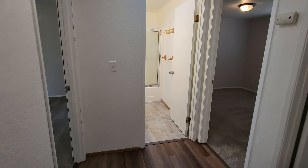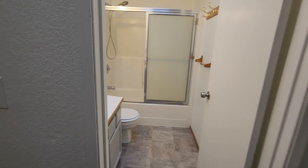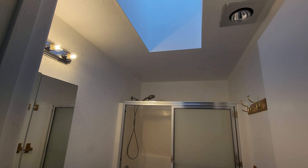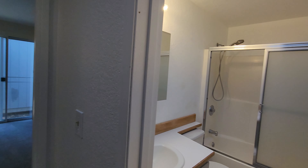Straight ahead is the main bath, with your vanity and tub shower combo. There's a nice little skylight there to let some natural light in.